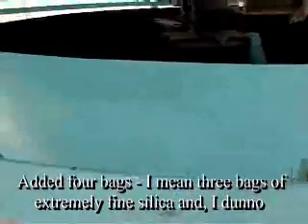Added three bags of extremely fine silica and I don't know, what would you say, two buckets of extremely fine red silt? Something like that? Yep.